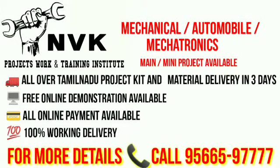In our institute, we provide mechanical, automobile, and mechatronics projects. Main and mini projects are available here. All over Tamil Nadu, project kit material delivery is available in 3 days.